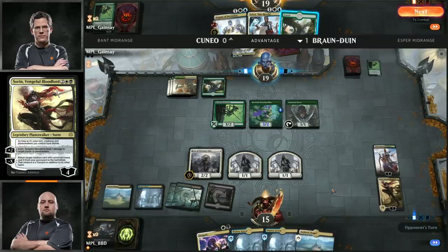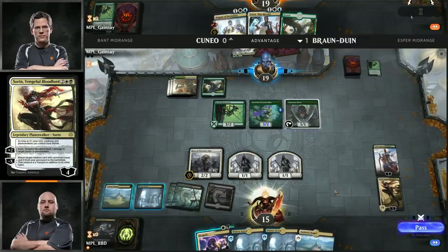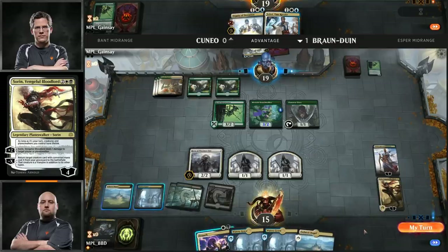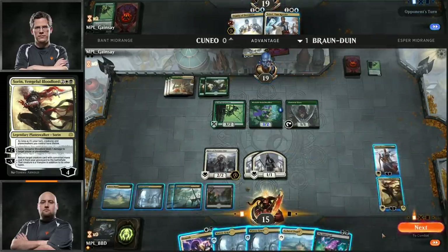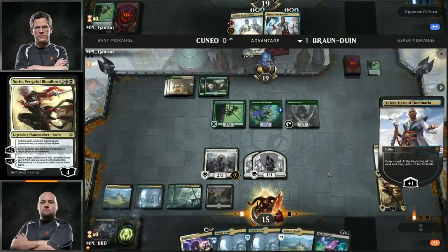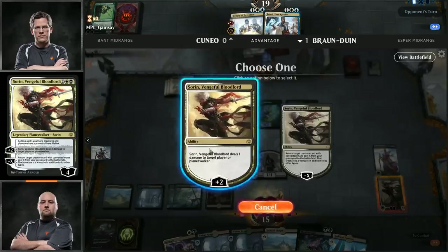Harpooner is an excellent answer to Thief of Sanity — it has Reach for future Thieves if you play it early, and it cleanly fights and kills Thief of Sanity. Vivian is also decent at giving her creatures some protection. On Brian's side we see Time Wipe, which is going to be really strong here, and he also brought in the Elder Spell, recognizing that Vivian is a problematic card in this matchup — a nice way to deal with Planeswalkers. Sometimes you only have to kill one, or sometimes you put all the counters on Teferi and just win the game.